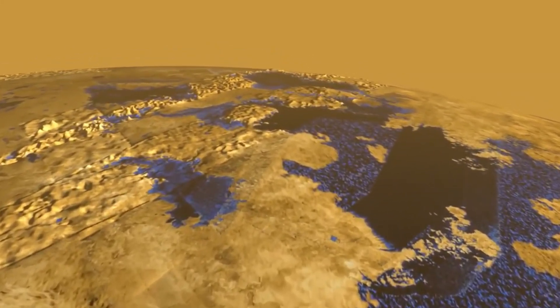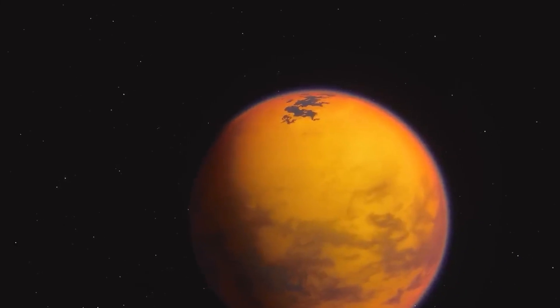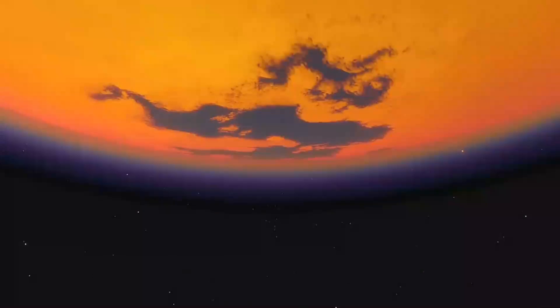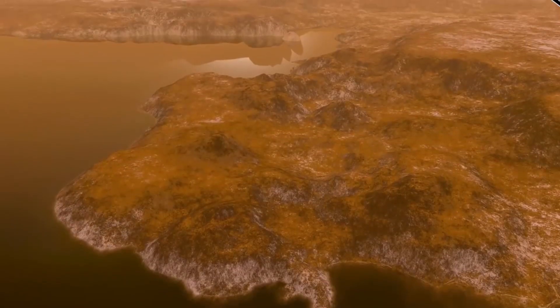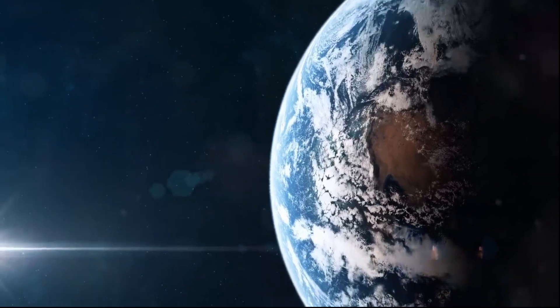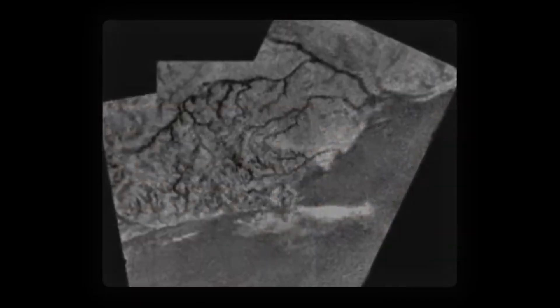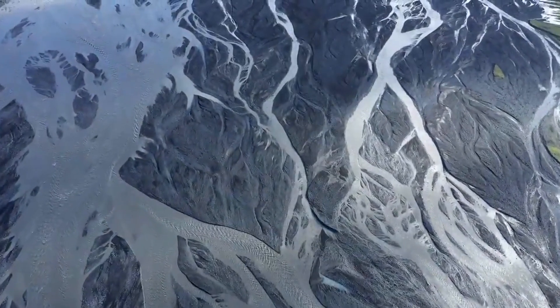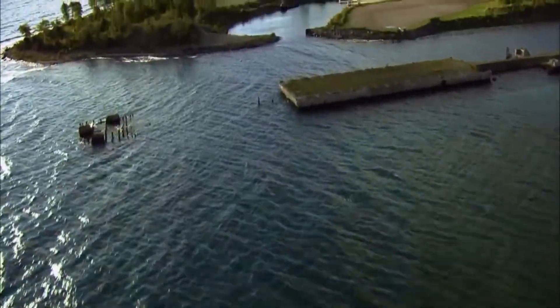The first look at Titan's liquid landscapes surfaced during the early 1980s, when the Voyager missions passed by this moon. At that time, faint suspicions arose, hinting at the existence of expansive bodies of liquid within its boundaries. However, it was not until the arrival of the Cassini spacecraft in 2006 that these suspicions were clearly confirmed. The revelations were astonishing: Titan's lakes and seas, unlike Earth's vast oceans, were not composed of water, but rather an intriguing blend of liquid methane and ethane. The evidence materialized in dramatic radar images depicting sprawling lakes and seas, predominantly adorning the polar regions of Titan. Some of these hydrocarbon bodies rival the sheer magnitude of North America's renowned Great Lakes.